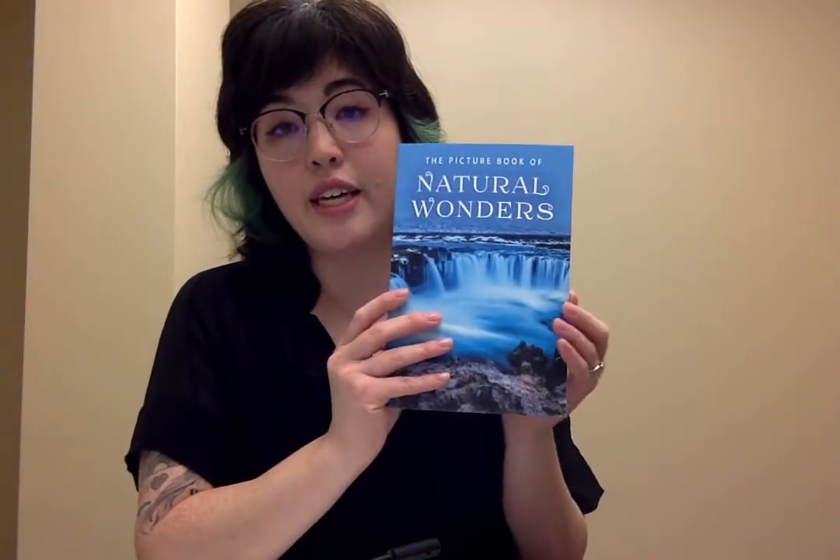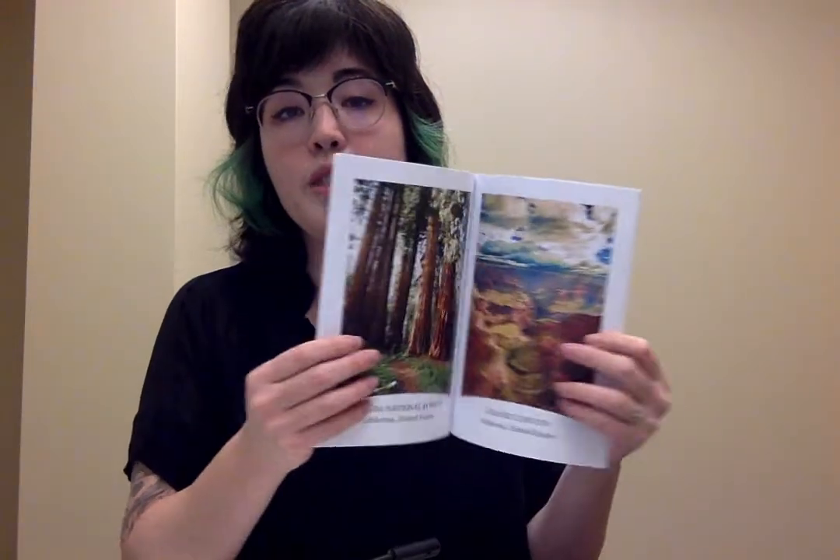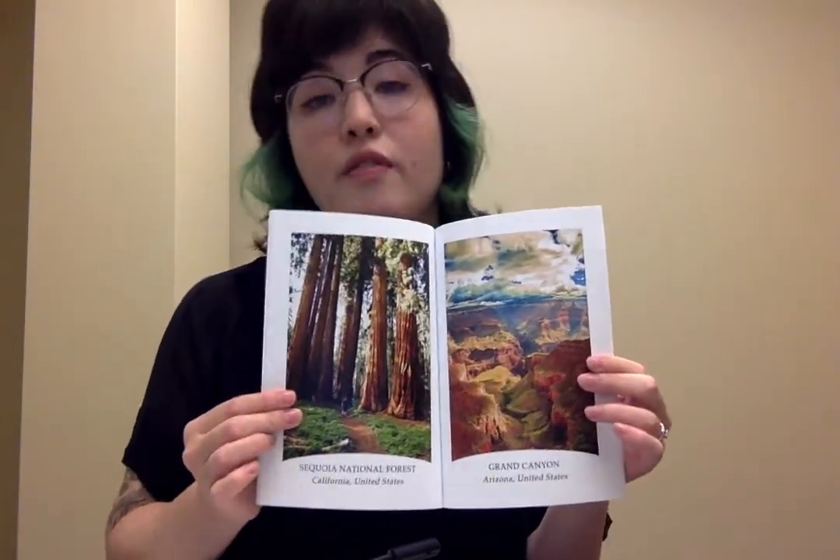We're going to be talking about one of our care kit categories, which is books and DVDs. For our books, you'll see that inside there are large images with no page numbers and very simple text.